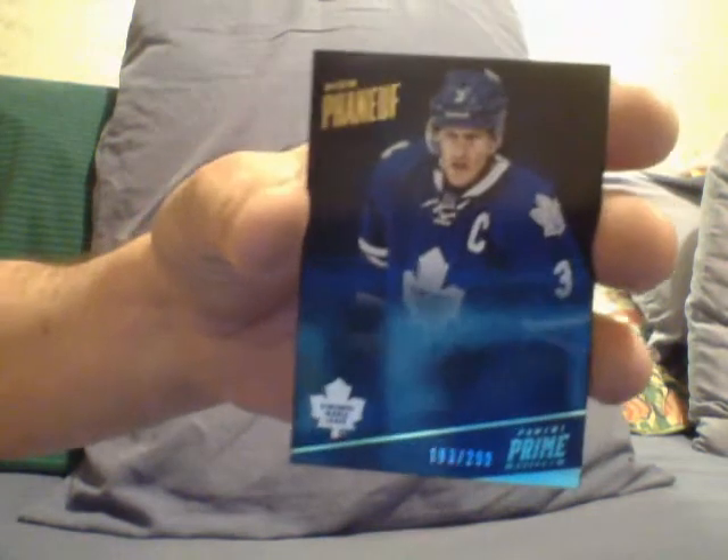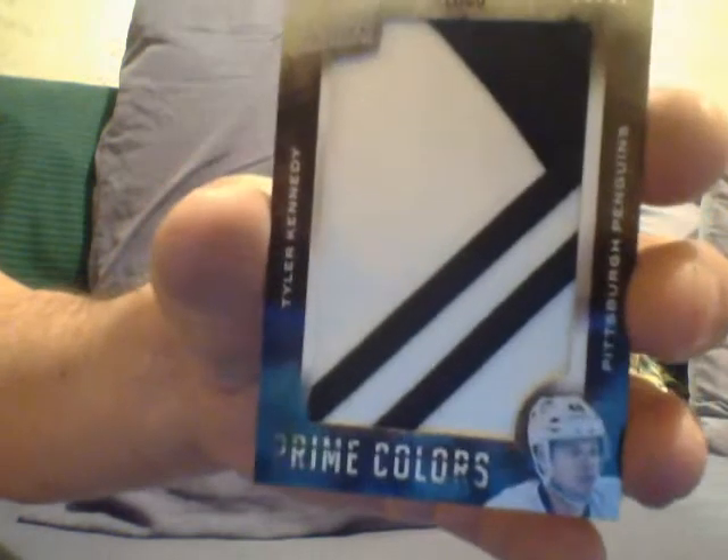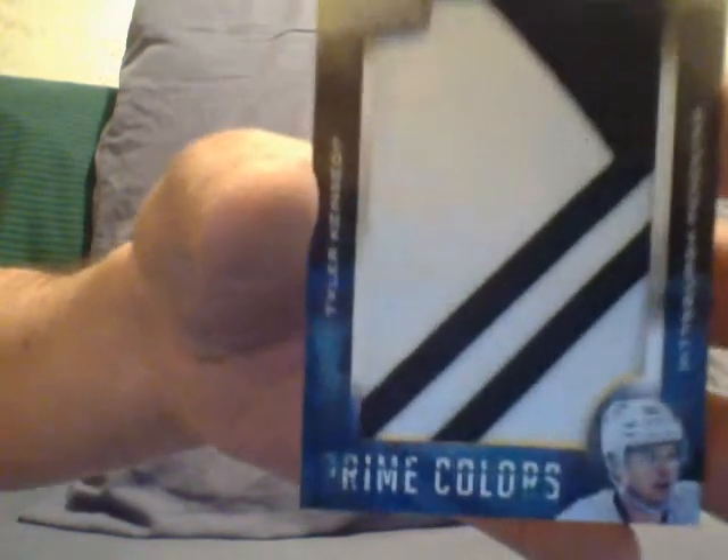I get a couple of money cards, and I got a couple of money cards. But I'll tell you, when I feel it's the case hit — it has that base card of the infinite. Here is a beautiful Tyler Kennedy Penguins logo patch card. Sweet patches — this is what you buy the stuff for. Patches.